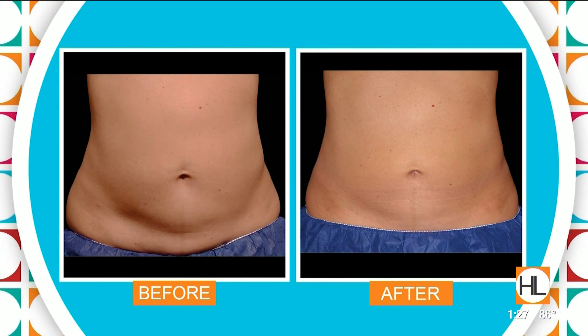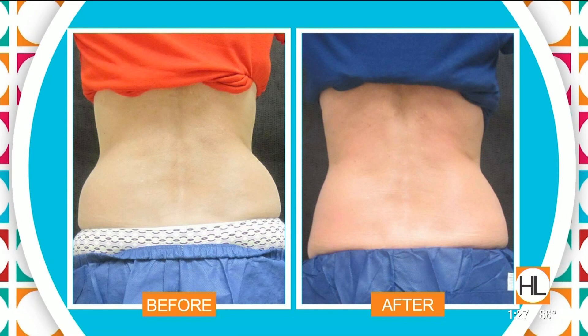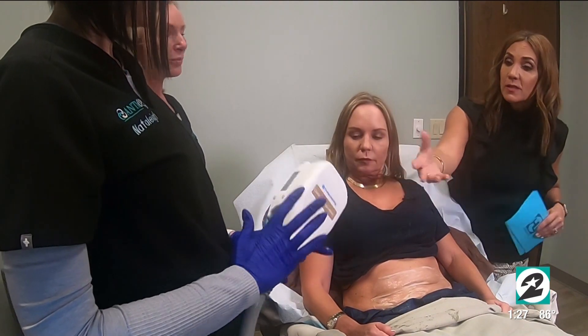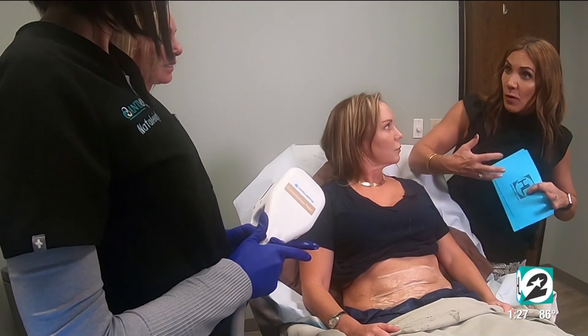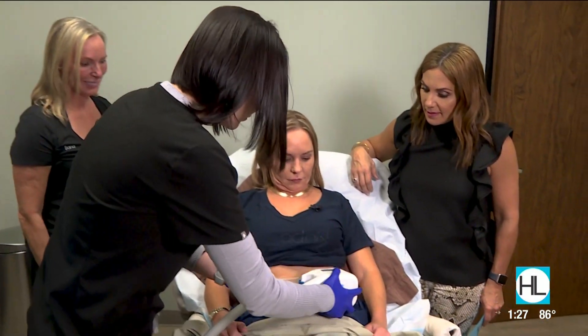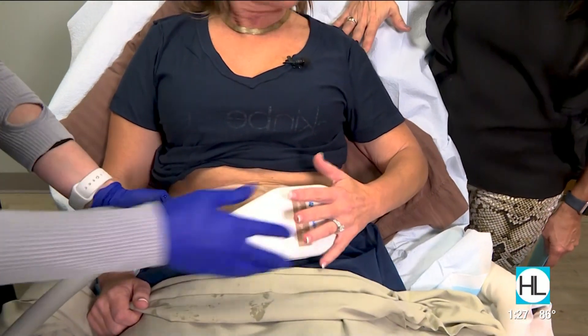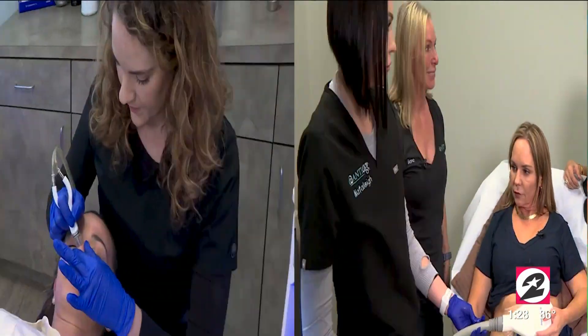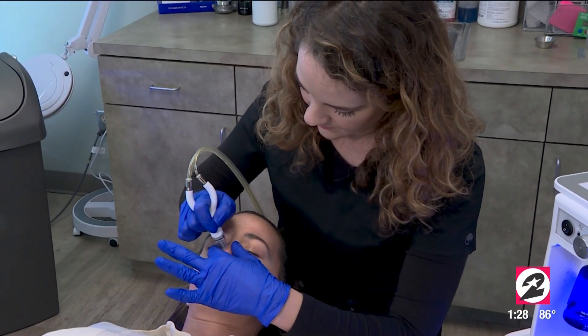Basically, this head is going to take the temperature down and freeze those fat cells, and your body will naturally eliminate them. The skin is already prepped and marked in the area she wants to target. The device is hooked up — and are you feeling anything? Nothing at all. Before, with the old technology, it was quite a tight suction and pinching, but this is just very nice. In less than an hour, the fat is being frozen away. The temperature freezes the fat, and the body naturally eliminates it over one to three months.